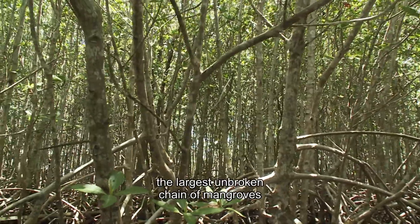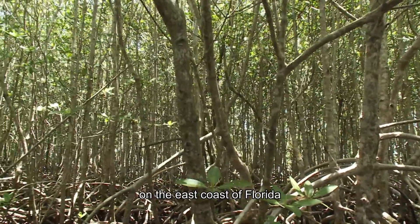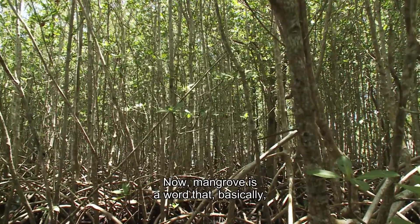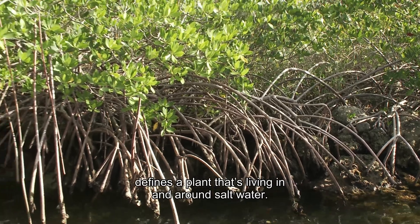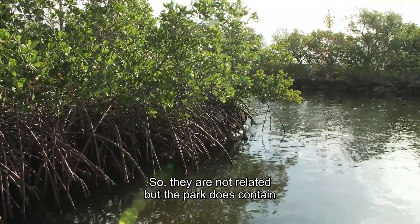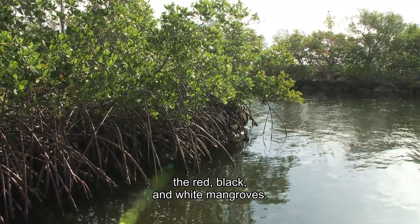Biscayne helps to protect the largest unbroken chain of mangroves on the east coast of Florida, and that's what I'm surrounded by right now. Mangrove is a word that basically defines a plant that's living in and around salt water, so they're not related, but the park does contain the red, black, and white mangroves.